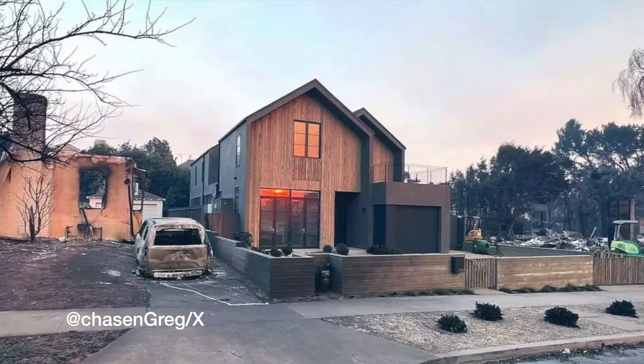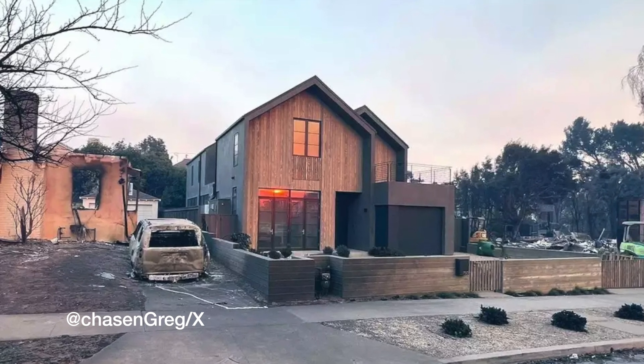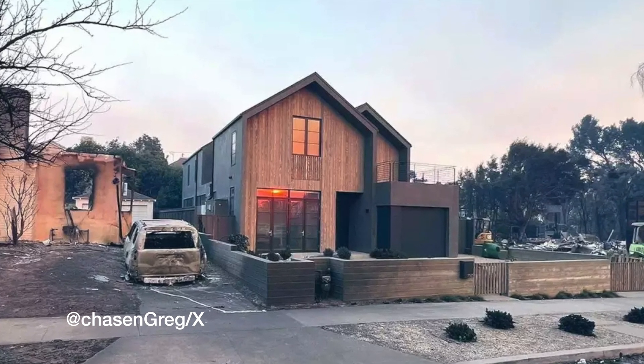Now to my investigation: why did this house stand while everything around it burnt to the ground? I dug into the details, and here's what I found — the four layers of fire protection in a passive home.